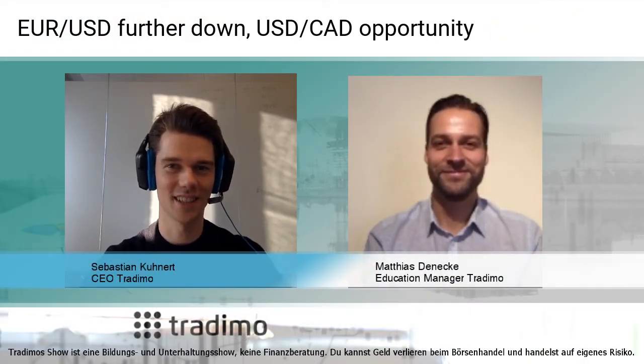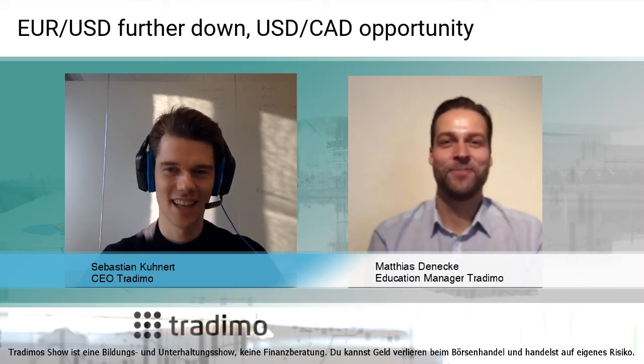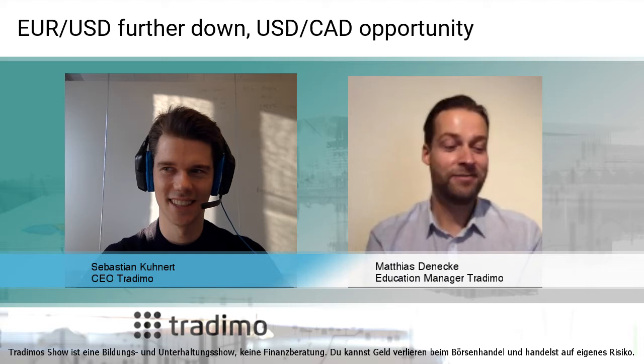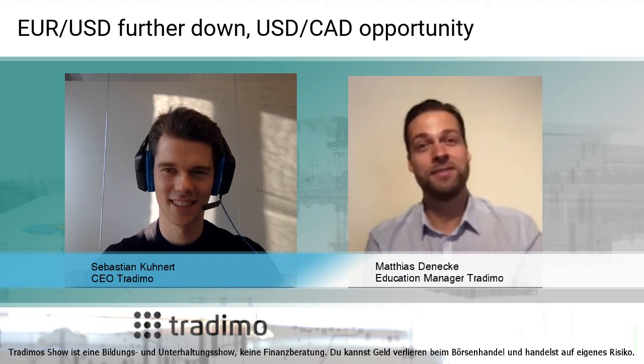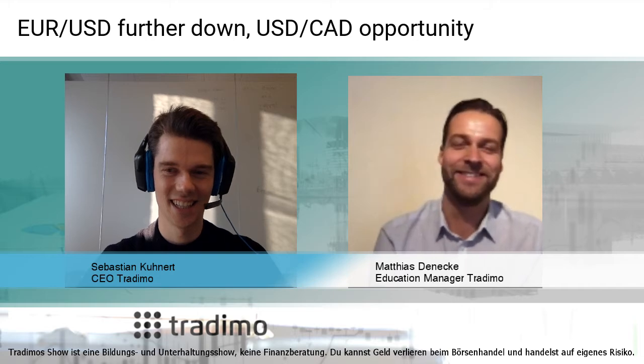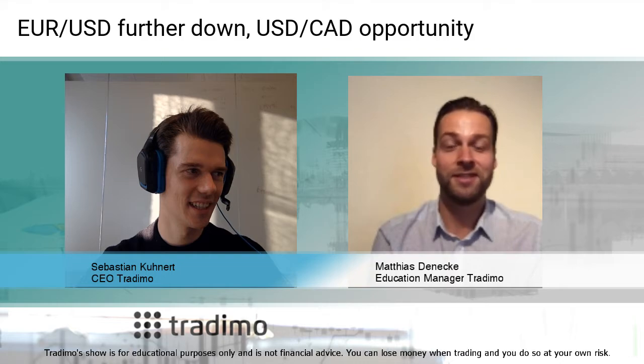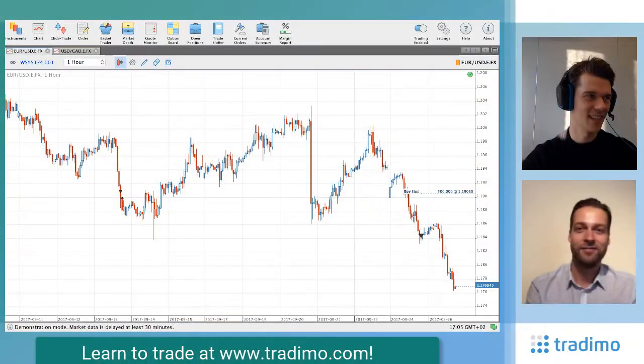Welcome back to the Trademore Show with Matthias and Sebastian. Hello again. Beautiful day today. How are you? I'm fine. The weather is bad, but it's the best weather for working, so everything is perfect. Just like our EURUSD trade — it went successfully. Let's take a look at it.